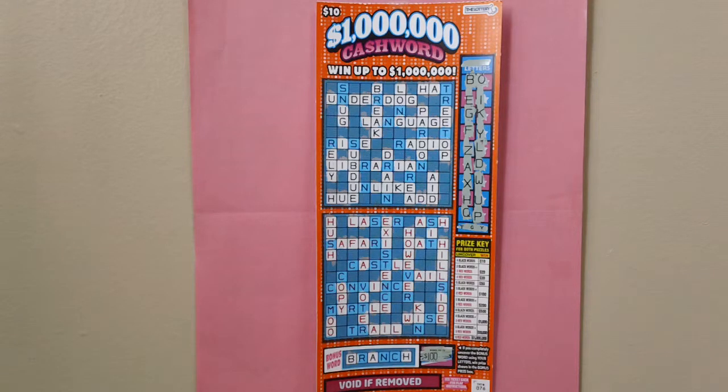I have scratched off all the lottery letters on this lottery ticket. The magic will soon find me. Video brought to you by Lucky Number Channel. Subscribe today.